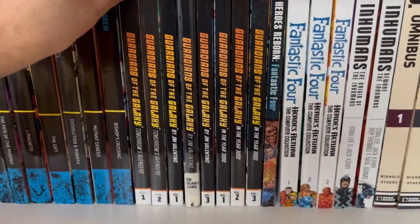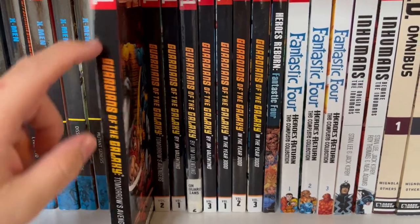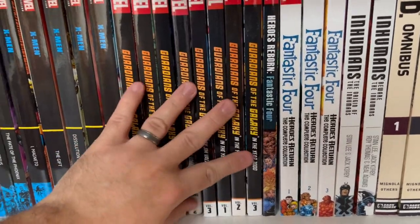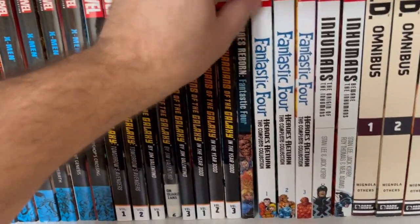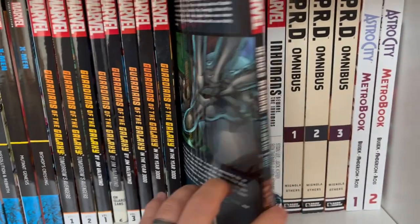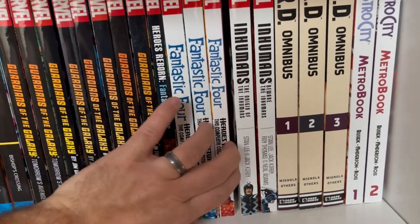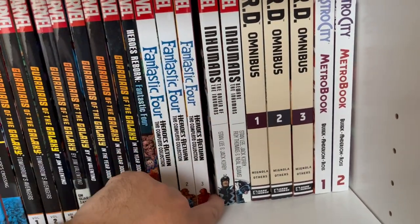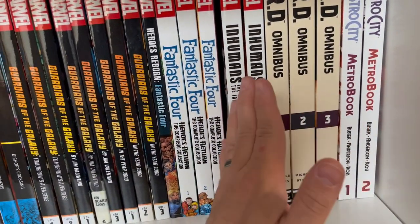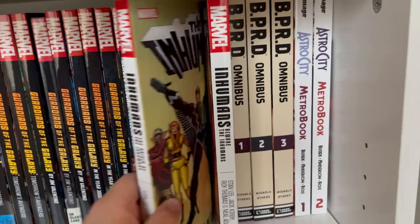Guardians of the Galaxy — these are the thick trades that came out, and they will eventually be turned into Epics. Guardians finally has a line of Epics coming where this book will be collected, and eventually all of these will be. I don't know if I'll upgrade or not. Then Heroes Reborn Fantastic Four — when Jim Lee took the Fantastic Four and did 12 issues retelling their origin. Then Heroes Return when they came back to Marvel after Jim Lee finished. I'm missing volume four of that, but it all leads up almost to the Mark Waid run. Inhumans volumes one and two — all the early Inhuman stories, and these will eventually be turned into Epics, I'm sure.